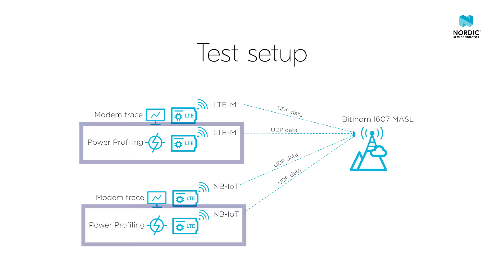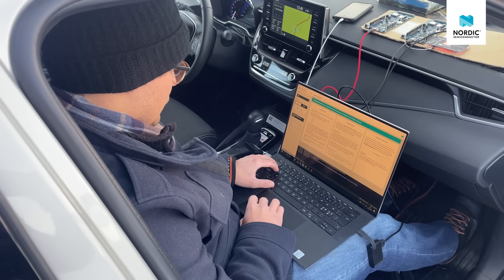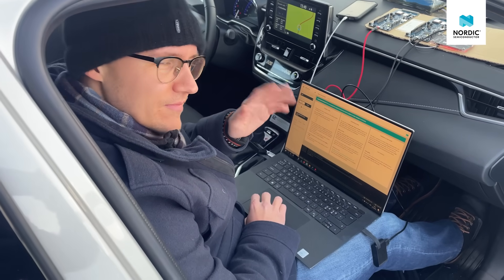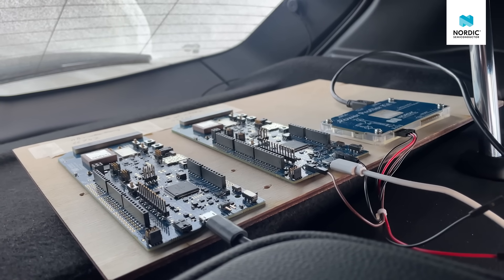These development kits have the modem traces disabled. This is to ensure that the measured power consumption is not affected by the modem trace collection, which uses more power than just running the UDP sample application. Björn is taking care of the measurements on the LTE-M kits, while I am doing the same measurements on the NB-IoT kits.